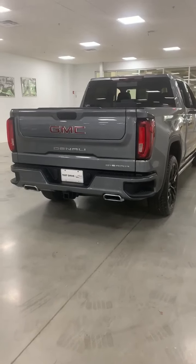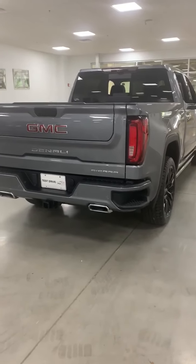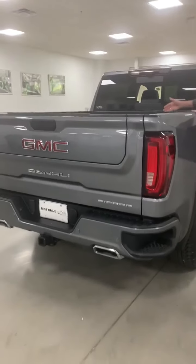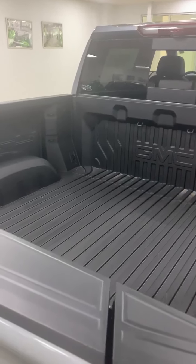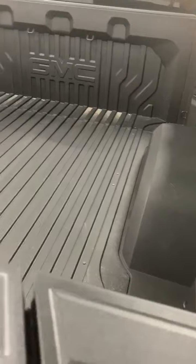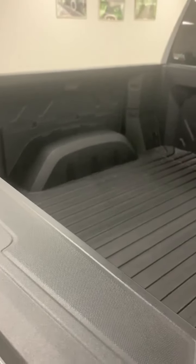I would like to present to you today the Carbon Pro Edition of the 2020 GMC Sierra. As the name suggests, I would like to start right here in the bed. It's an all carbon fiber composite — you don't need a bed liner, and it resists scratches and dents more than just the regular bed you would normally have in a GMC.